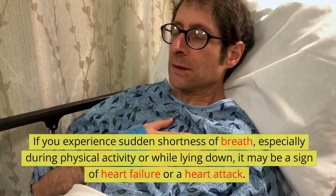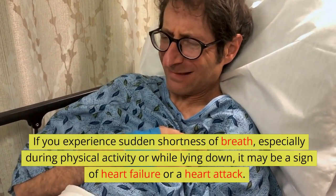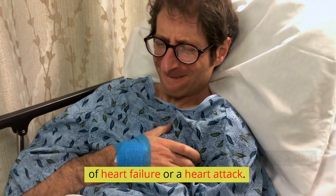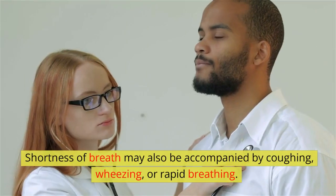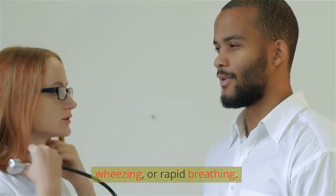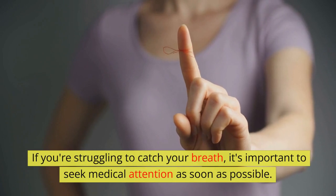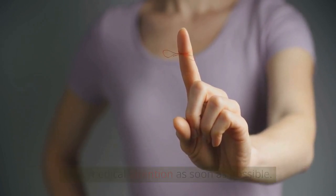Shortness of breath: if you experience sudden shortness of breath, especially during physical activity or while lying down, it may be a sign of heart failure or a heart attack. Shortness of breath may also be accompanied by coughing, wheezing, or rapid breathing. If you're struggling to catch your breath, it's important to seek medical attention as soon as possible.